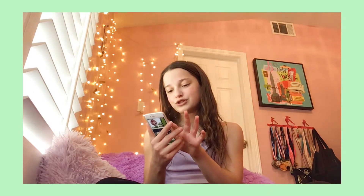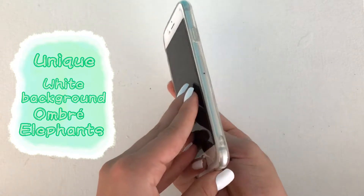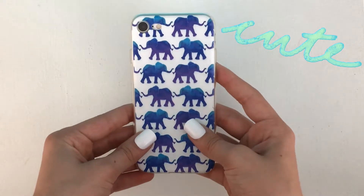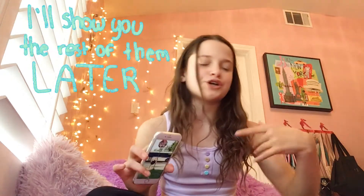First we're gonna get started with the one that is currently on my phone. I have this elephants one — it just has blue and purple kind of ombre elephants all across it and it has a clear side to it. I really love this one because it's pretty unique. It has the white background and the ombre elephants and it's actually one of my favorites because it's so pretty and cute. This came in a set — I'll show you the rest of them later. I said it was in a set, so I've got five more that came in the set. I believe it was about seven dollars and there were like six cases from Amazon.